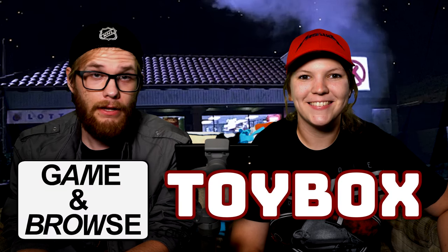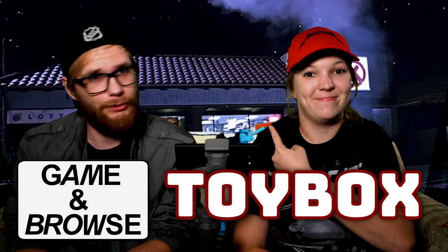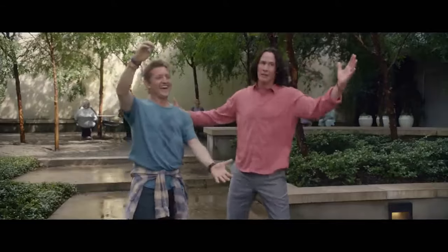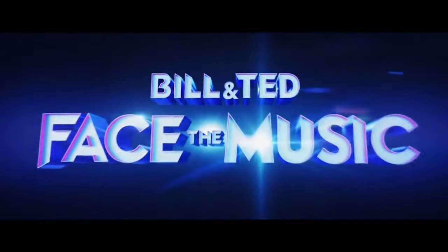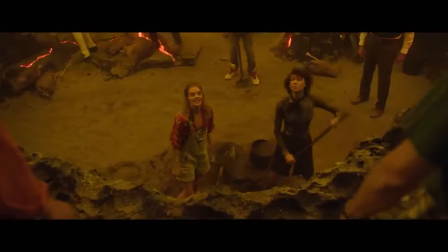Hi everybody and welcome to episode 4 of the Game & Browse Toy Box. Today strange things are afoot at the Circle K. Things are very strange because today we're looking at some Bill & Ted atypical vintage trading cards from the year 1991. We are doing this in celebration of the new Bill & Ted movie which releases today in theaters, Bill & Ted 3: Face the Music. So we're going to share this vintage trading card opening with you.